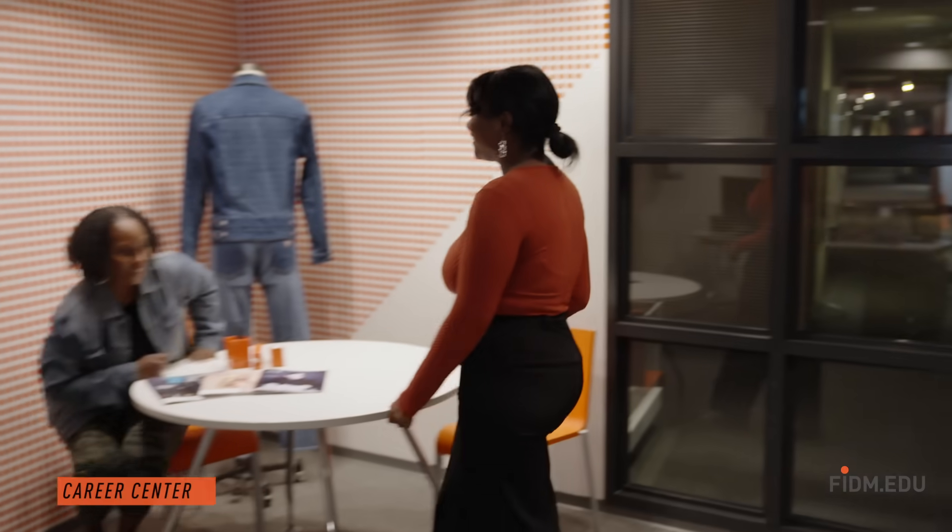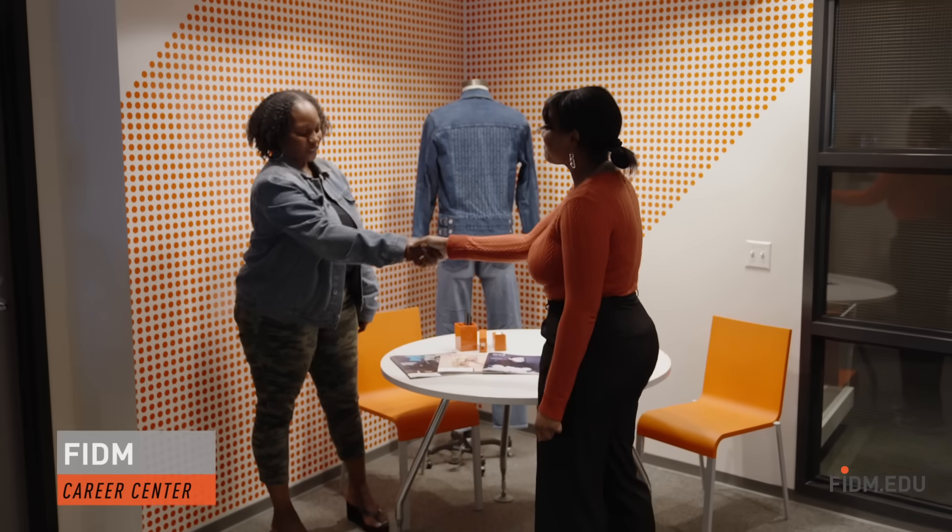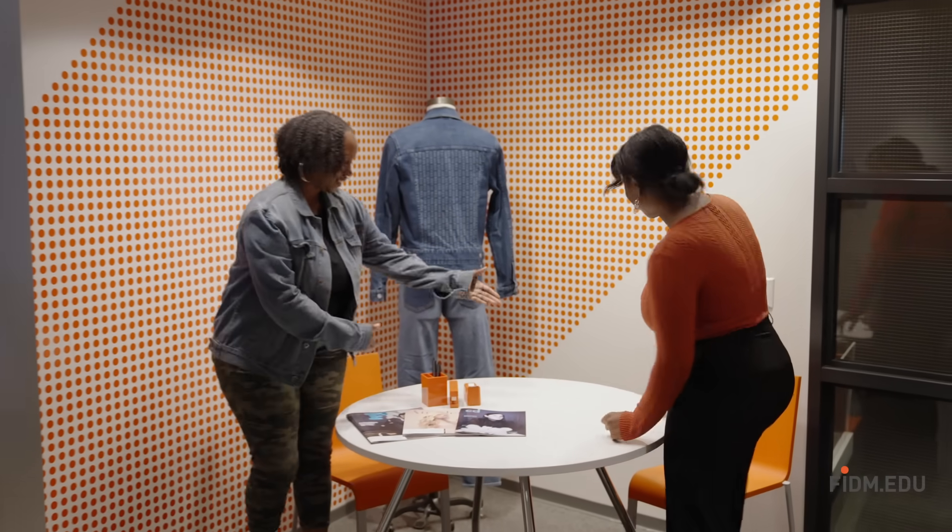From the first day of class, students are exposed to a network of industry leaders, FITM faculty, and influential FITM alumni. The Career Center has a dedicated staff to help students make the most of all the new opportunities.